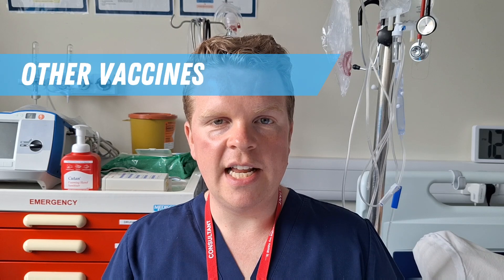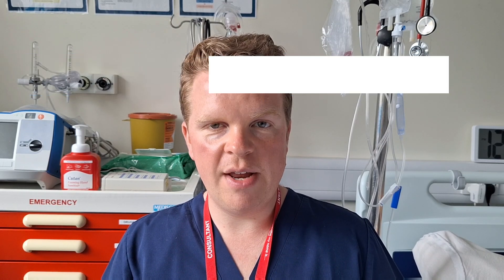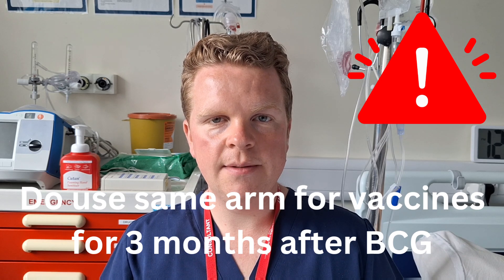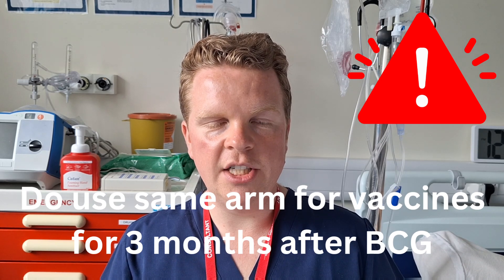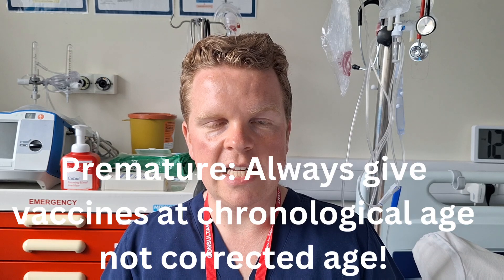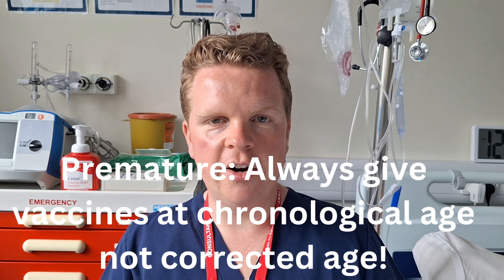Never use a plaster. Do not give another vaccine into the same arm as the BCG vaccine until three months after, as this can otherwise cause regional lymphadenitis. Children can otherwise have their childhood vaccination program as normal. Remember that as with all vaccines, premature babies have their BCG vaccine at their chronological age, not at their corrected age.